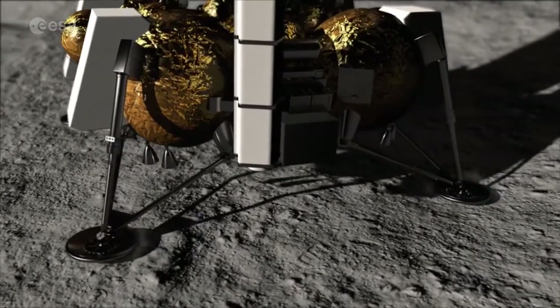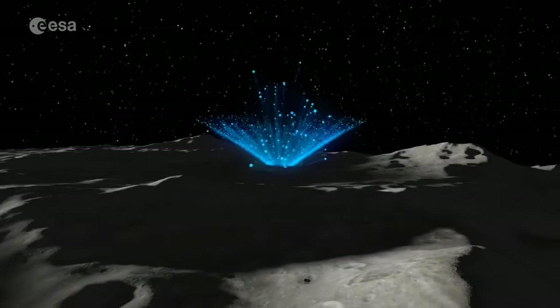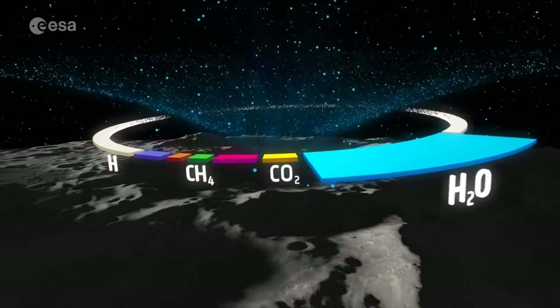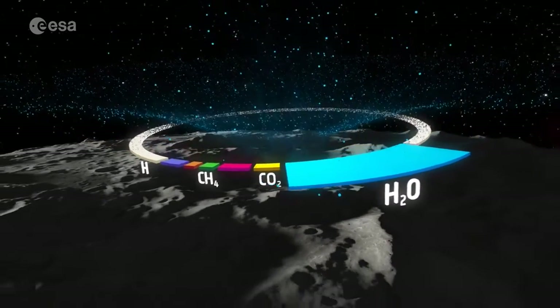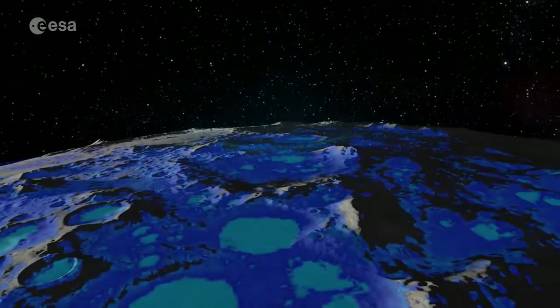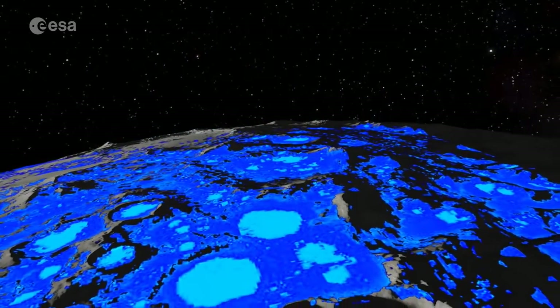If you land anywhere on the moon you can extract oxygen. If you land at the poles it may be a little easier because you can get to water and other volatiles that might be there. Volatiles are things that can be very mobile — they can sublime into a vacuum — but they're of interest to us because we can breathe and drink them. Water ice, for example, is thought to be abundant at the lunar polar regions.